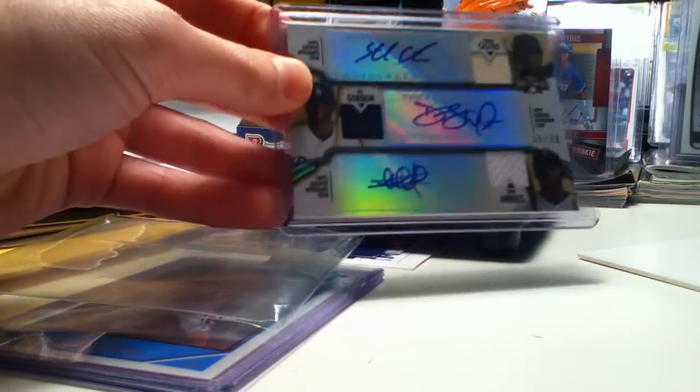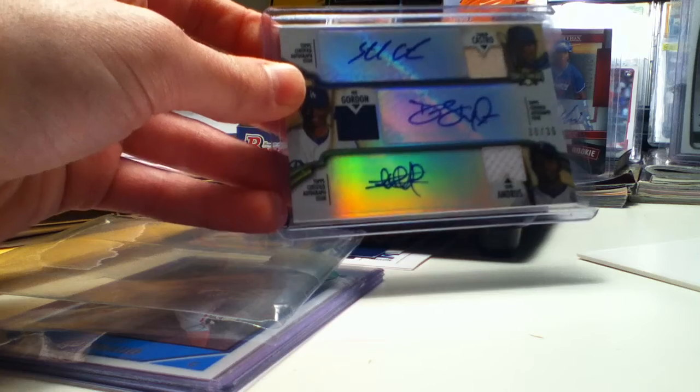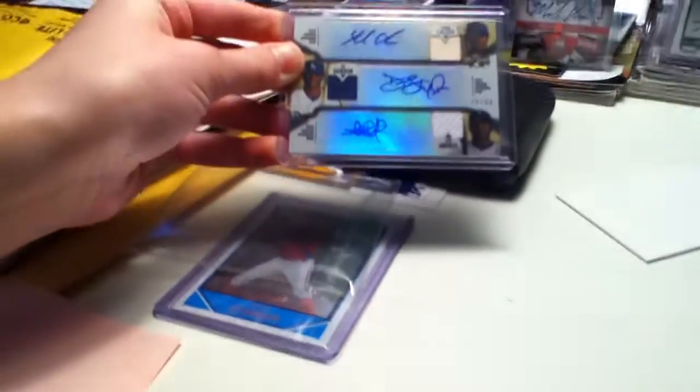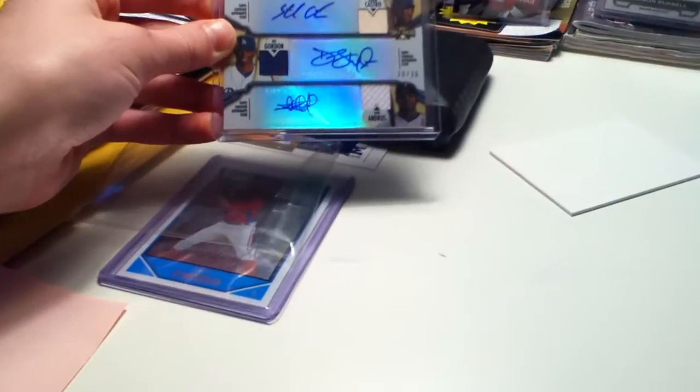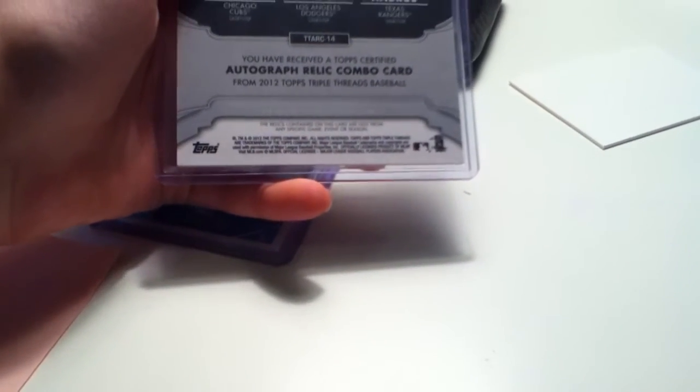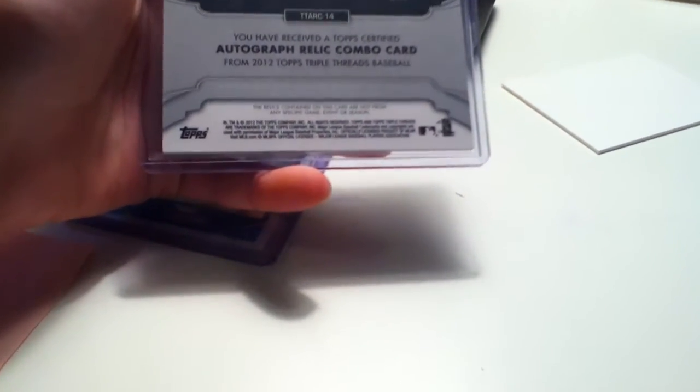I love Starling Castro. I like Dee Gordon. I like Elvis Andrus too. Pretty insane — shortstop triple auto, numbered to 36, which is pretty low-numbered, so it's nice. There's triple relics too. It's from 2012 Triple Threads. You have received the top certified autograph relic combo card from 2012 Topps Triple Threads baseball. Pretty insane.